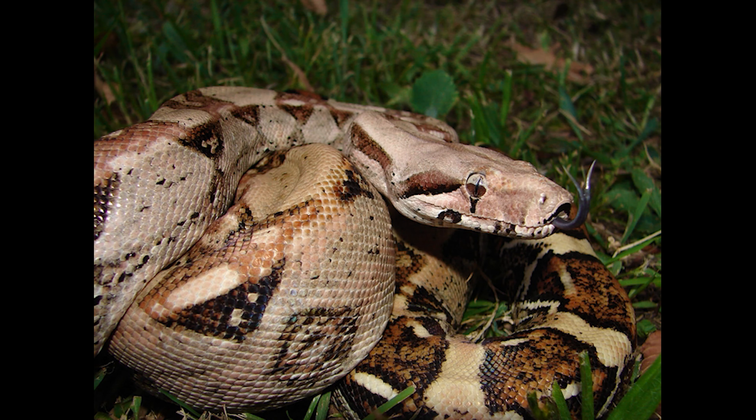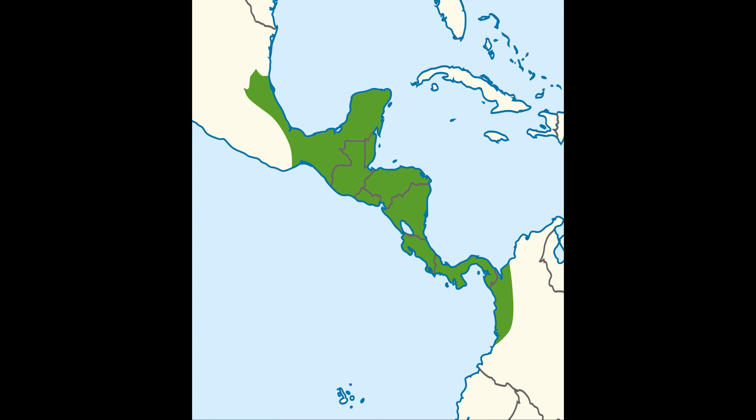The Central American boa looks identical to the common boa. It's also found in Mexico, Central America, and the Andes Mountains of South America. Here are the locations this type of reptile is found in.